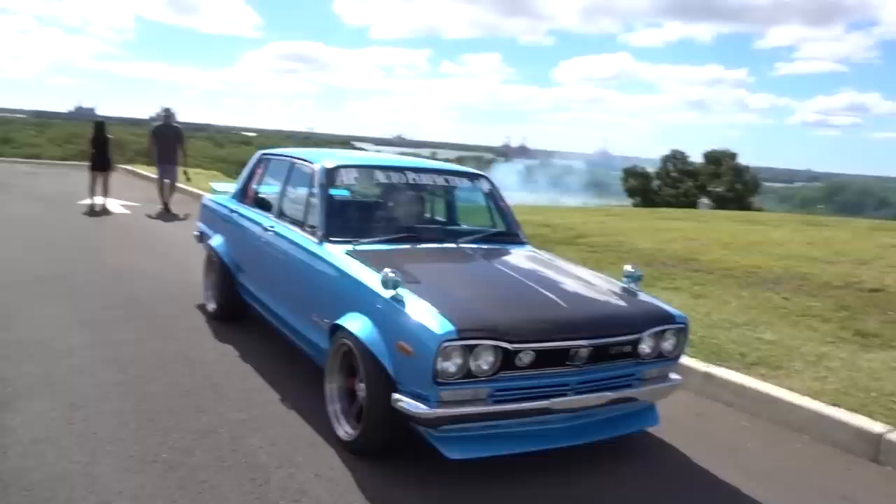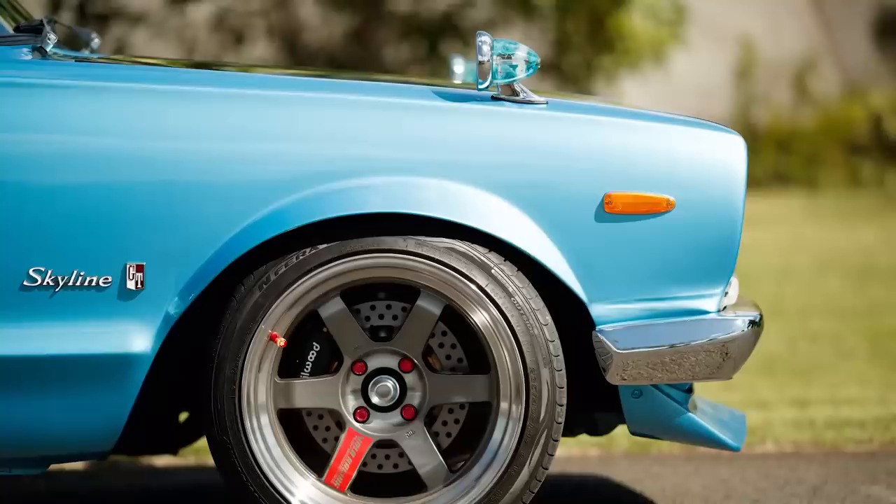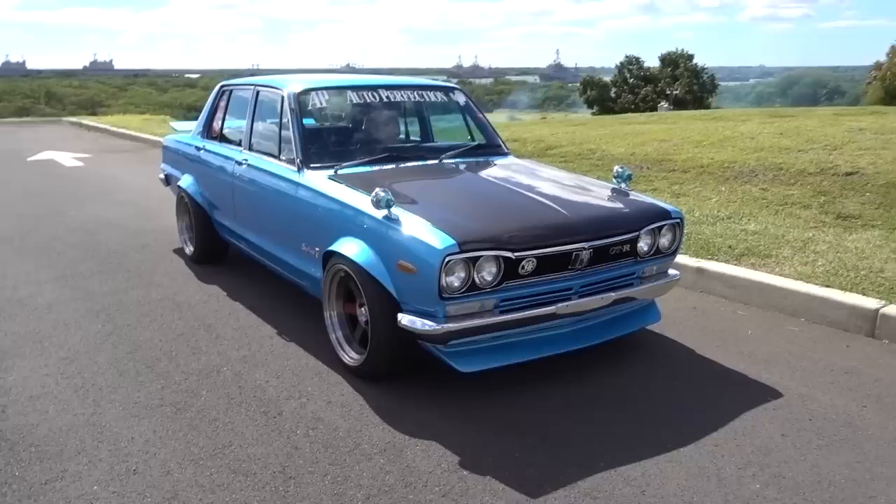Part of shooting this kind of show is you get the daily drivers, the just-show cars, and you get these super clean builds — like this Hakosuka right here. 1971, four-door Skyline. Just absolutely beautiful, built to perfection with a flair, with that Hawaiian style.